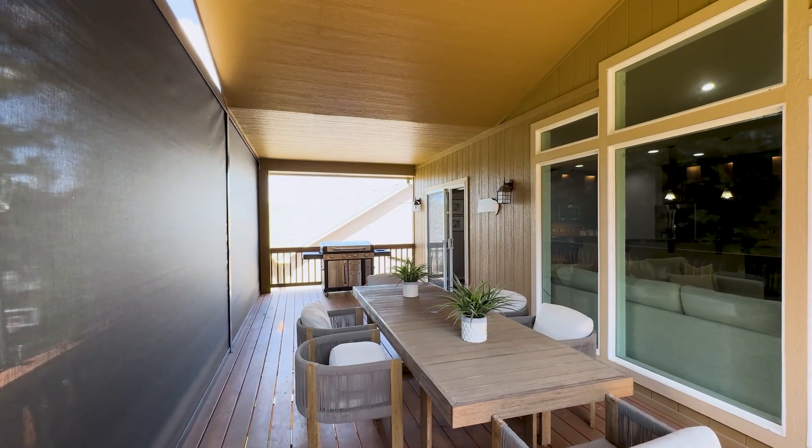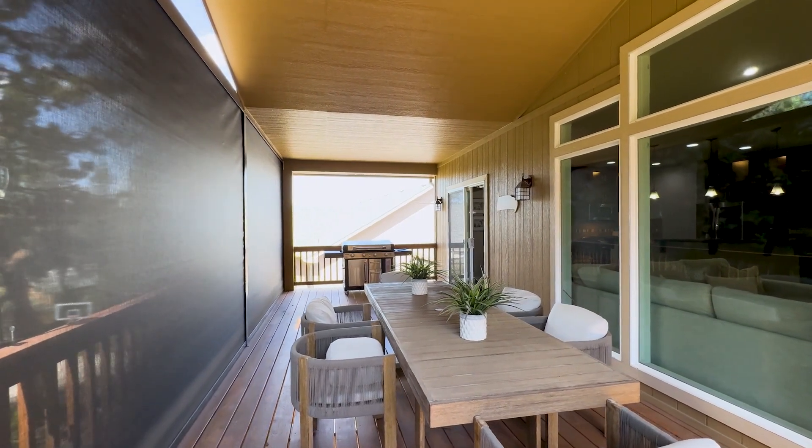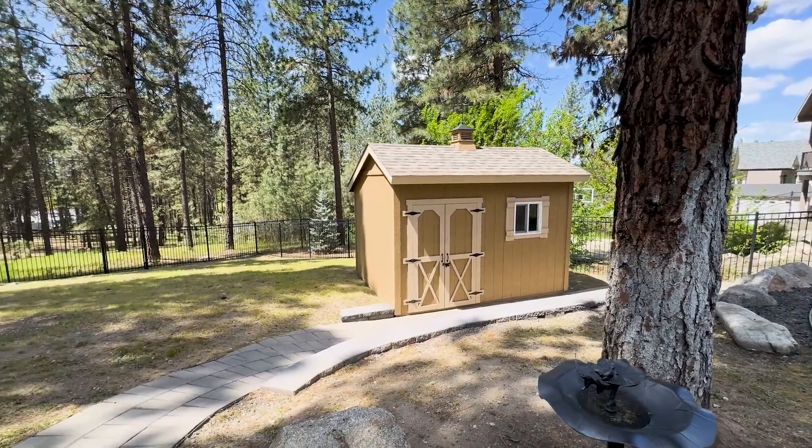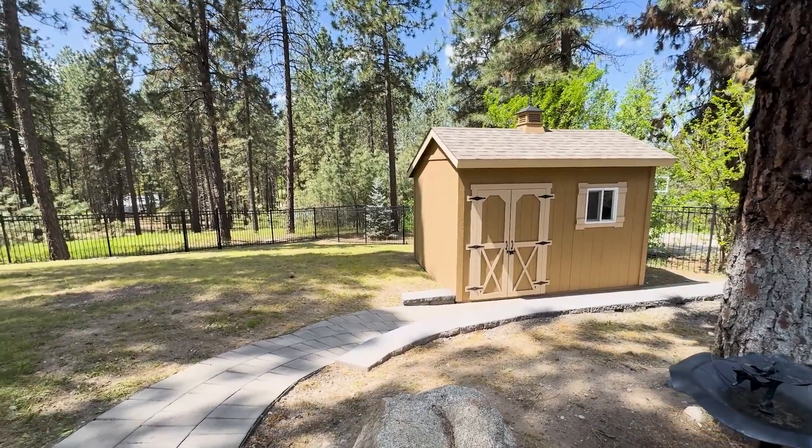Step outside to a beautiful backyard oasis with a spacious covered deck, patio, garden shed, stone pathways, and wrought iron fencing bordering a large greenbelt.